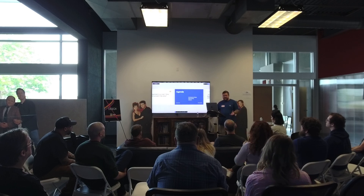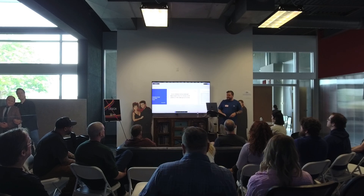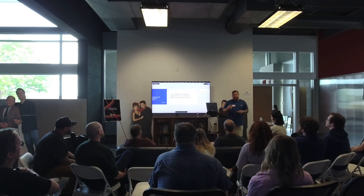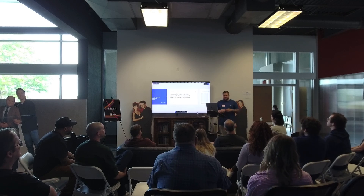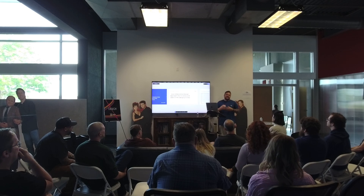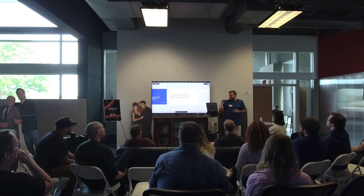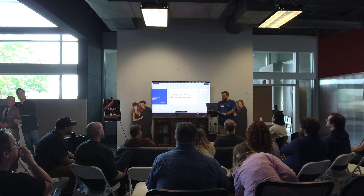Now we'll move into participatory design. Participatory design is a collaborative design approach that involves users in the design process. Usually you design, go back to users, and learn. This is more about giving them the canvas. And I'll caveat — this isn't them doing your work. This is them getting their thoughts out so we can learn how they're thinking about things.